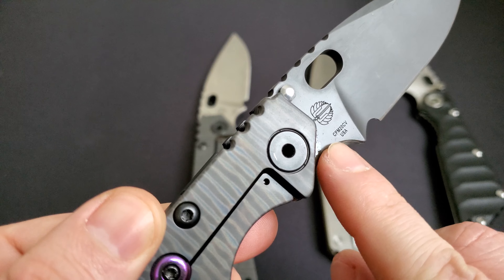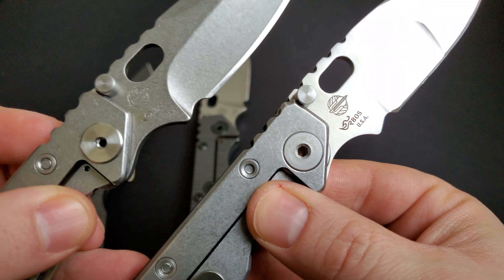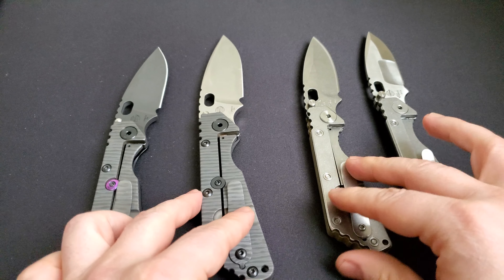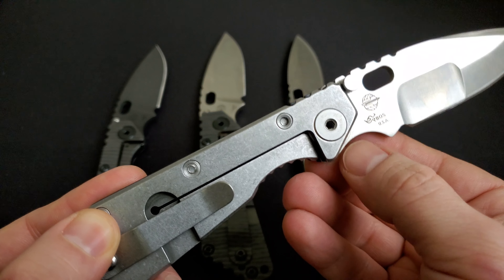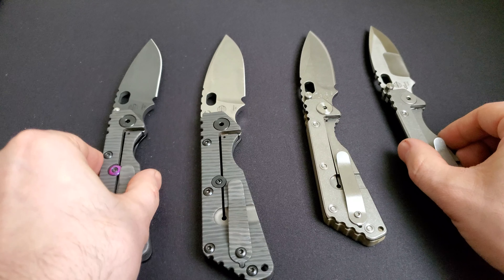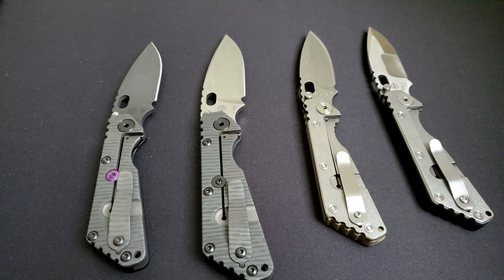On the fake ones, 'USA' is stamped with a dot after each letter, whereas on real ones it's different. However, another collector mentioned they have an older real Strider that has 'USA' and Paul Boss's signature spelled the same way as on the fake — except it also has the steel marking. Once again, because of differences between production batches, there are minor variations that make it easier for counterfeiters and harder for buyers to differentiate.